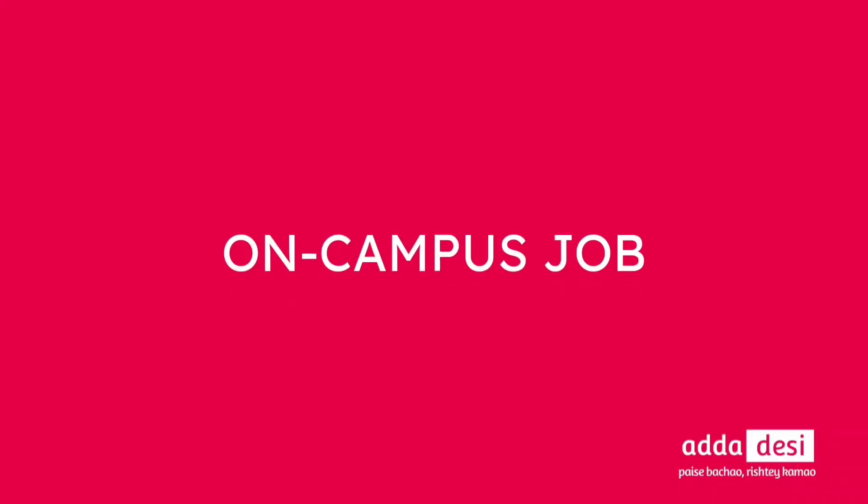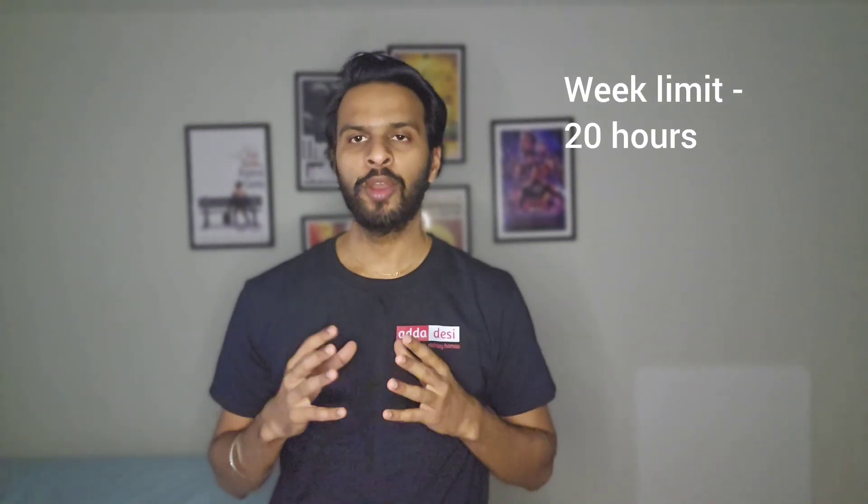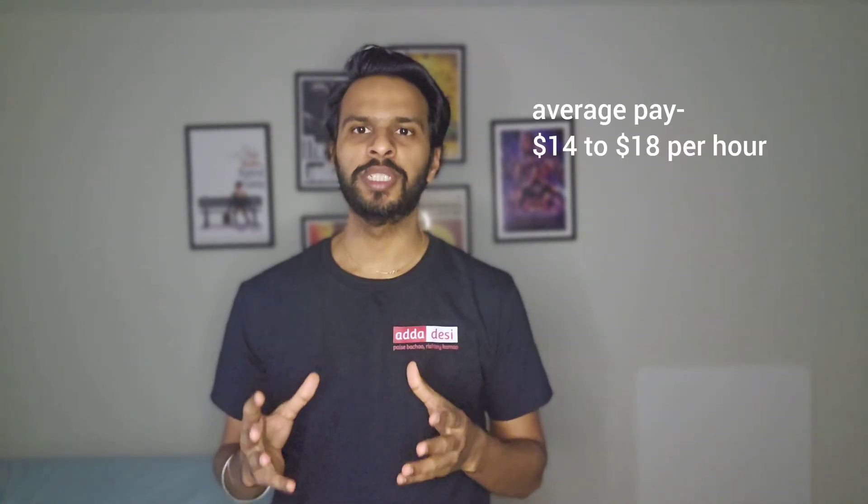Next, let's talk about on-campus jobs. NJIT has an online job board for on-campus job applications. You can apply directly in the portal using your resume even before you start the semester. International students can work 20 hours per week during fall and spring semesters and over 20 hours during vacation periods. Average pay at this university could be around $14 to $18 per hour.